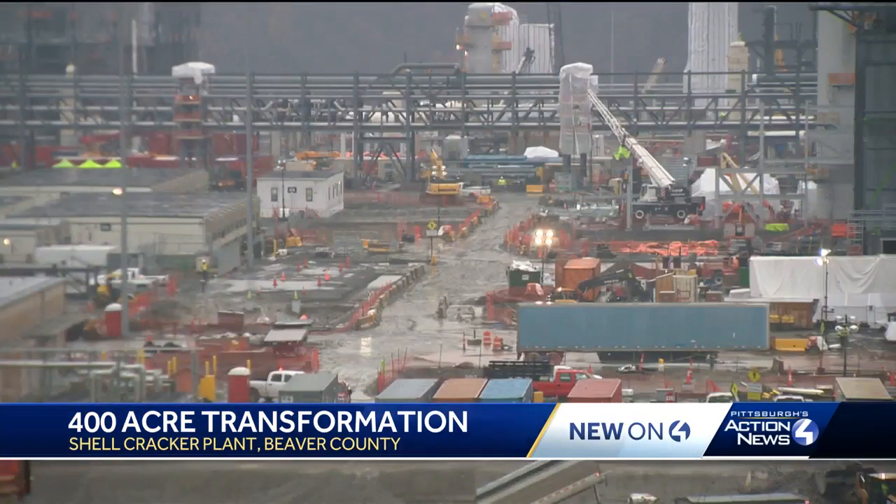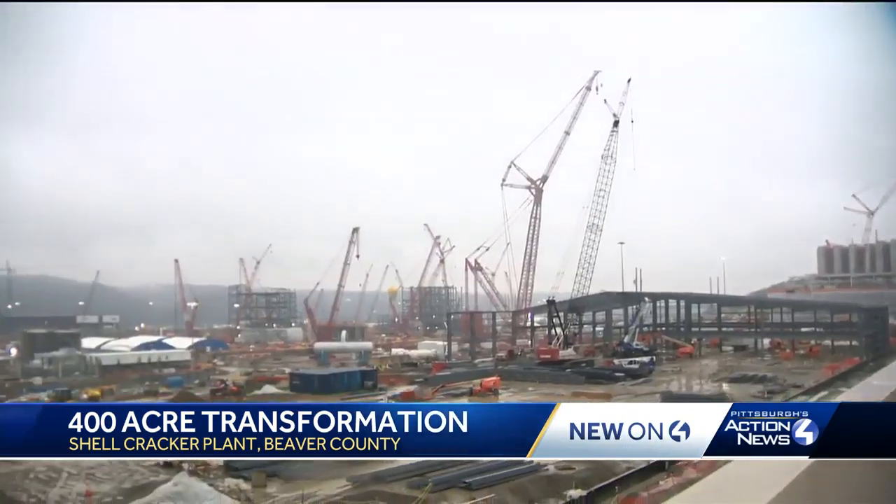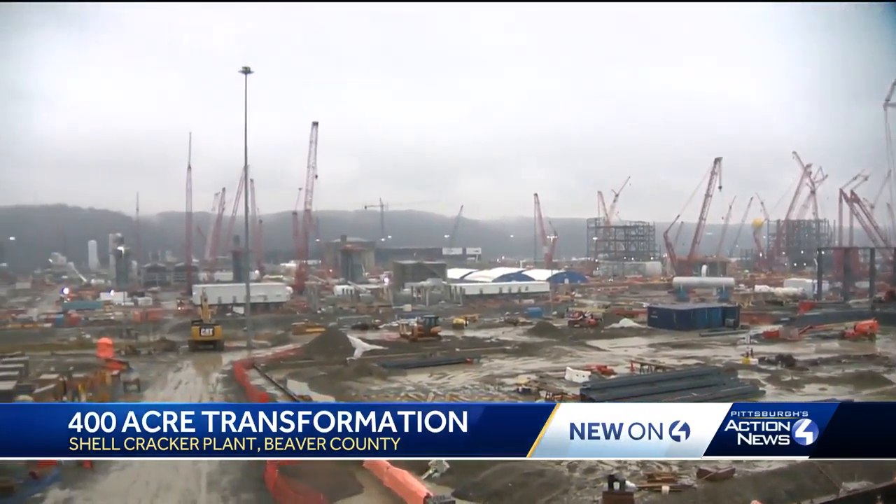Officials say things still appear to be on track for full operation sometime after 2020 in Beaver County. David Kaplan, Pittsburgh's Action News 4.